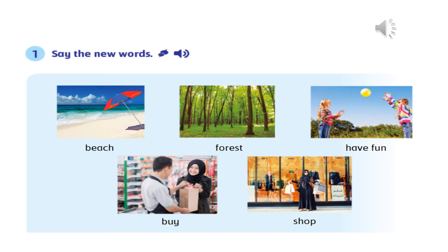You are required to look at the pictures at the top of your student's book and the words written under them. Listen to the CD player carefully. Listen and repeat. Module seven, Let's Play. Say the new words: beach, forest, have fun, buy, shop. Very good.